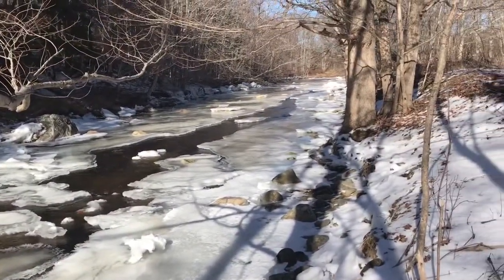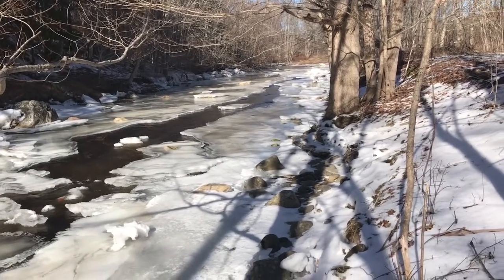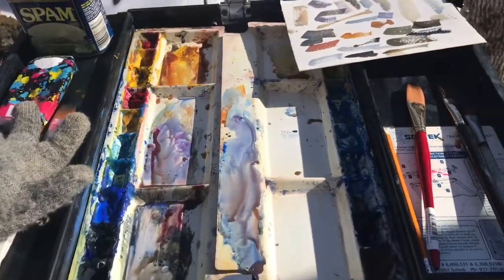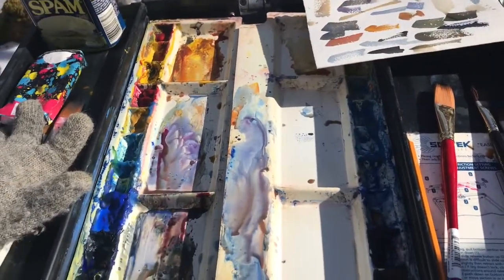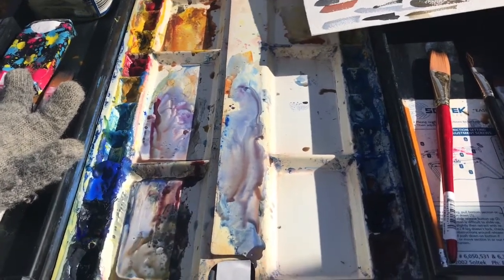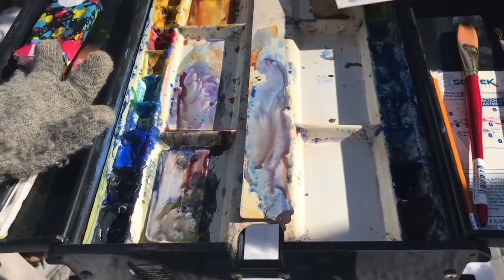I had to put foot warmers under my paint in my palette to keep it from freezing. I started to get ice crystals right here in my palette and I'd brought some chemical foot warmers and I stuck them to the underside of my paint wells and that helped quite a bit. The ice crystals are gone.